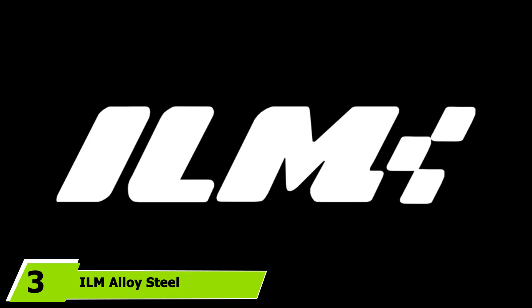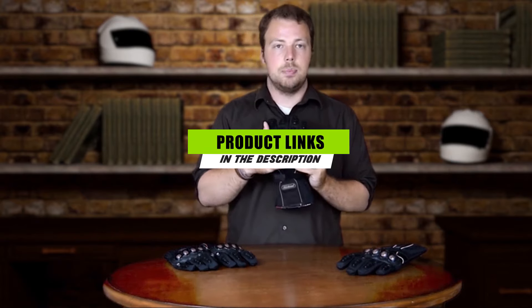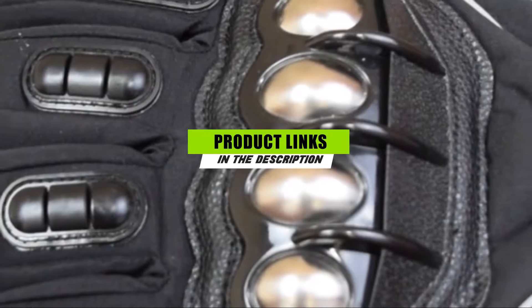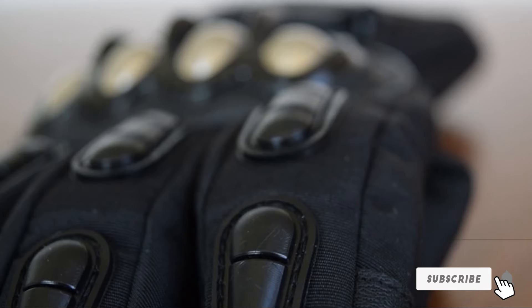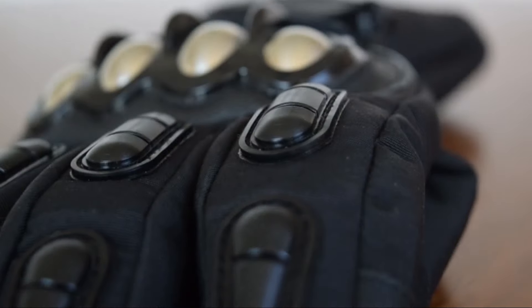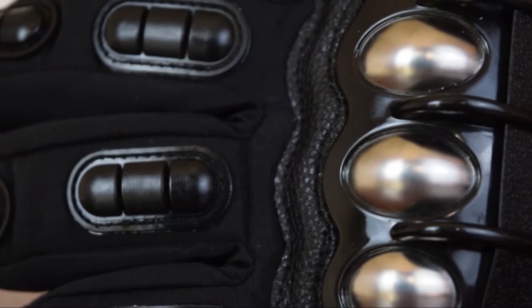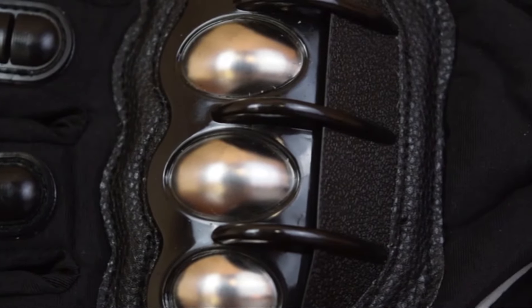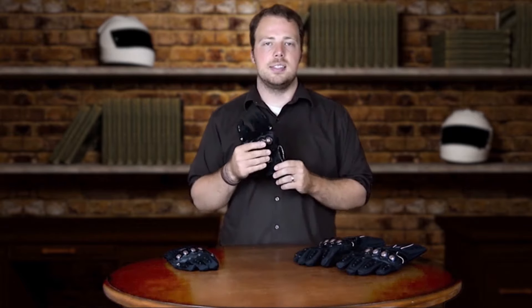The number three position is held by the ILM Alloy Steel Outdoor Motorcycle Gloves. Another pair of motorcycle gloves we strongly recommend for bikers, these are high-quality gloves that can be comfortably worn for hours while riding. The ILM Leather Motorcycle Gloves are made with alloys that contain steel for your ultimate protection.